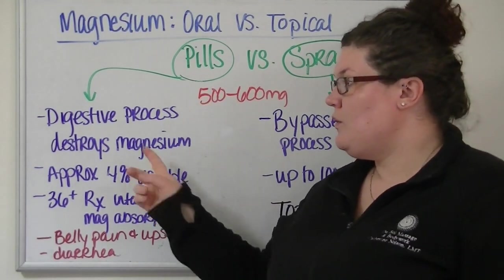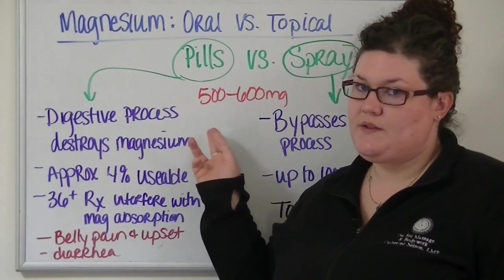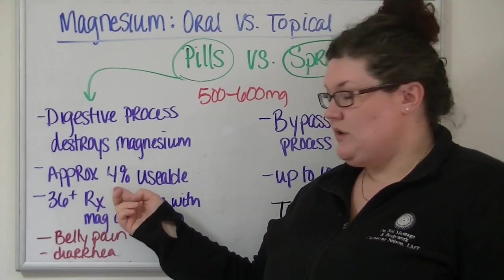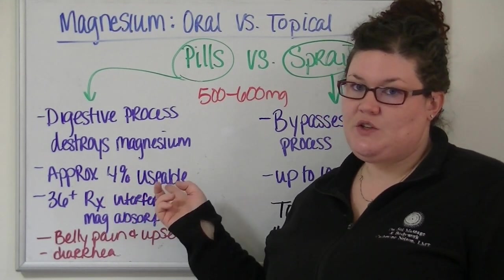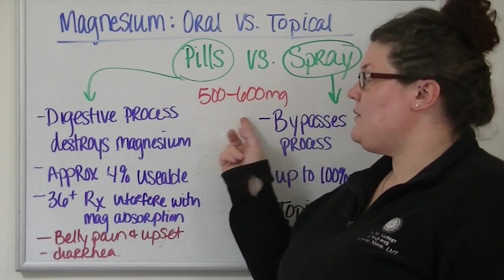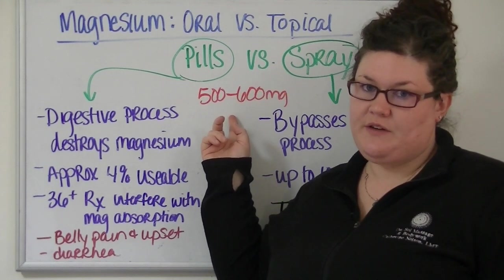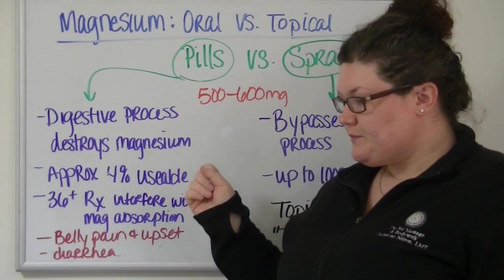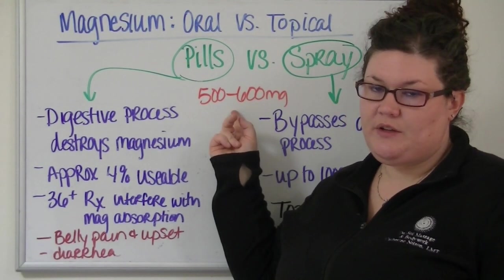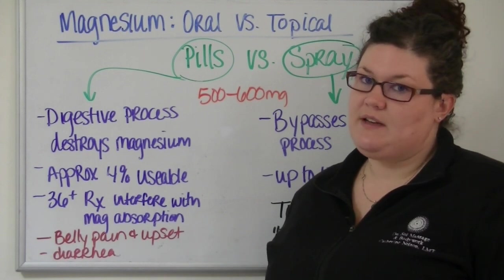So here's the problem. When you swallow it, the digestive process destroys the magnesium that's in that supplement. Approximately only 4% is usable by your body. That's a terrible ratio, especially when you remember that you need to be in the 500 to 600 milligram range every day. So to get 4% and have it equal 500 to 600 milligrams, you would have to be taking thousands of milligrams of magnesium every day.